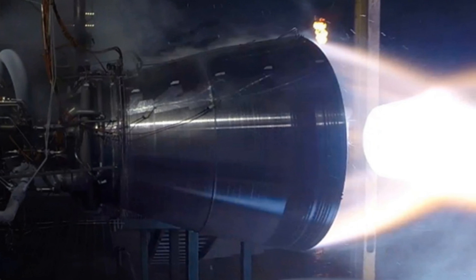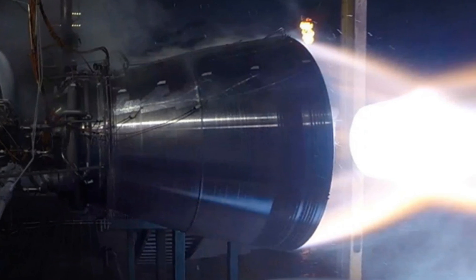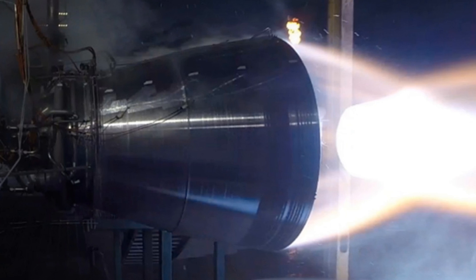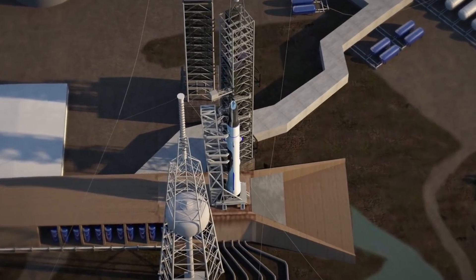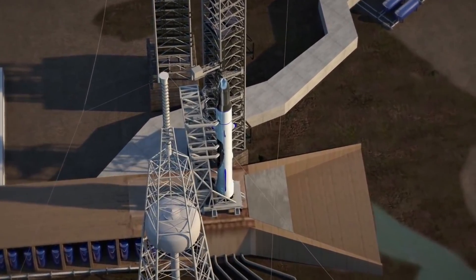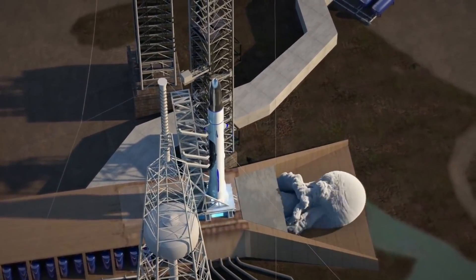Blue Origin recently completed a hotfire test of the engine on October 19th. It was fired at 50% power for 3 seconds. This is a huge milestone for Blue Origin because the BE-4 is a major component of the New Glenn rocket, which they hope to have its first launch in 2020.